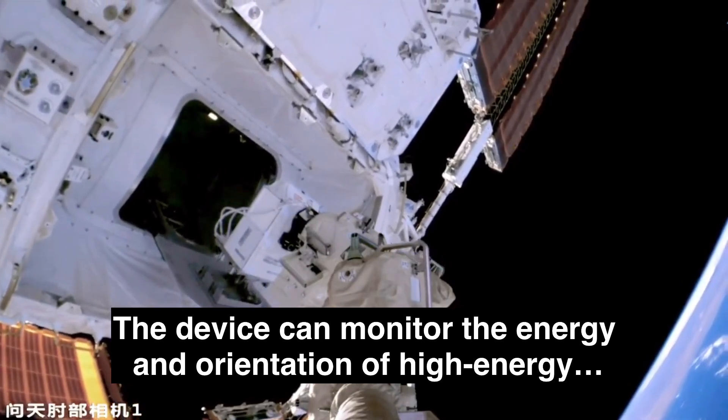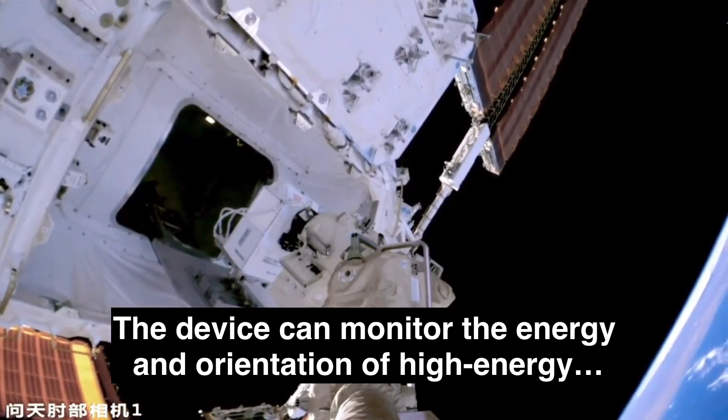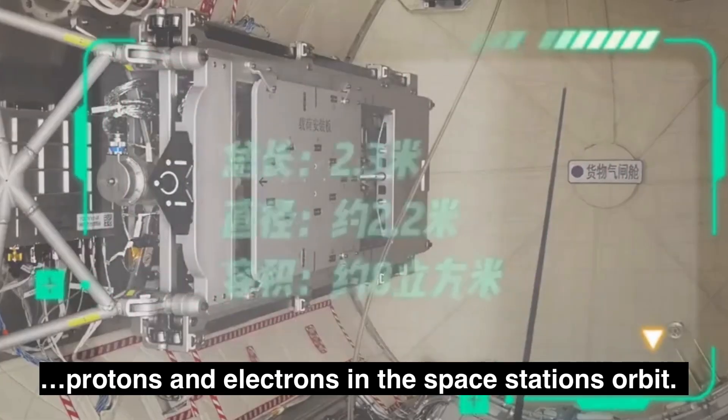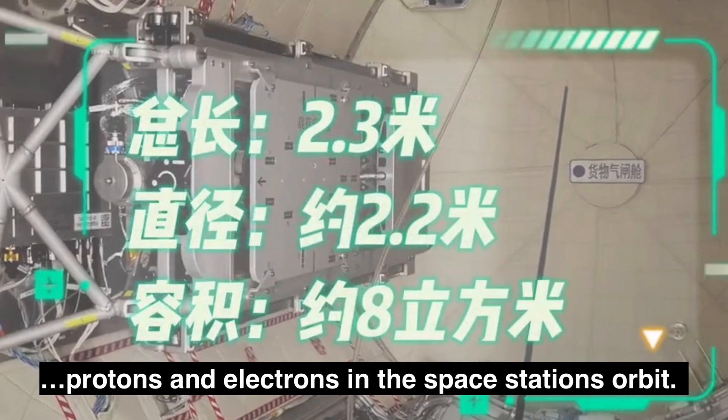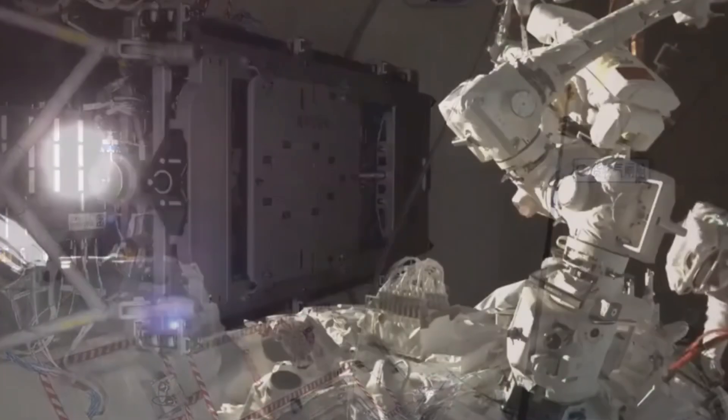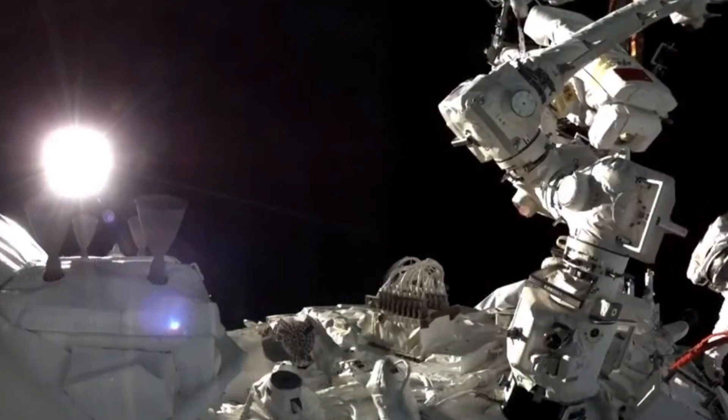This helps understand the space environment that causes harm to space stations and astronauts. The particle detector will obtain key data used for the space station's safety, extravehicular activities of the astronauts, biological experiments, and the study of space material.